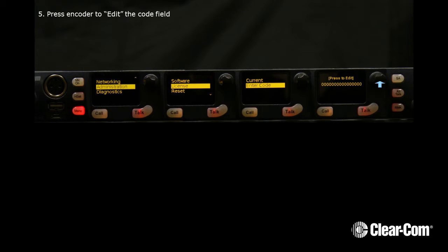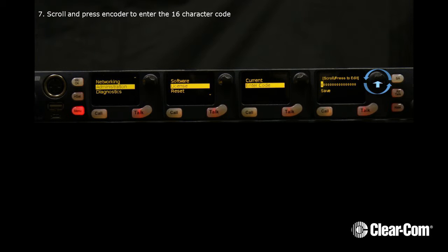Press the encoder to edit the code field. Now press Encoder to clear the field. Scroll and press Encoder to enter the 16-character code.